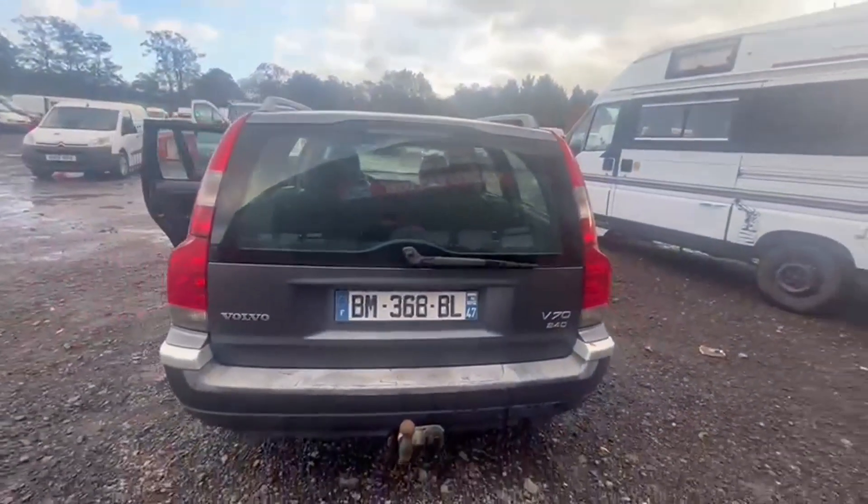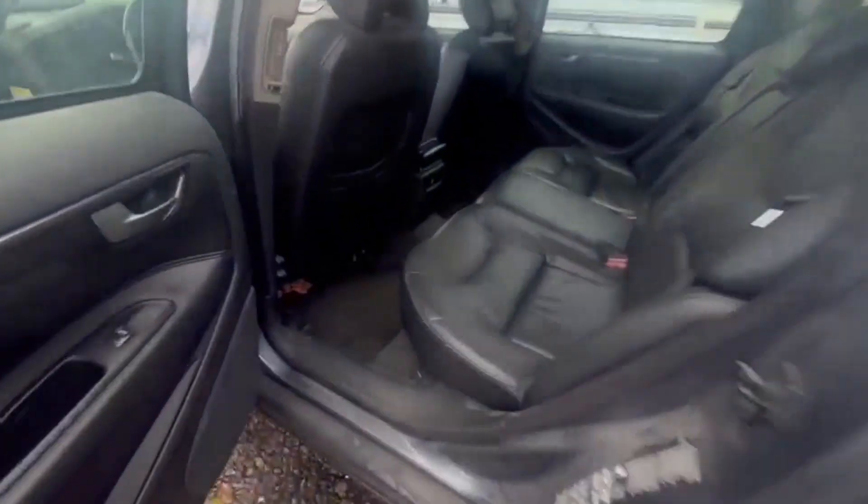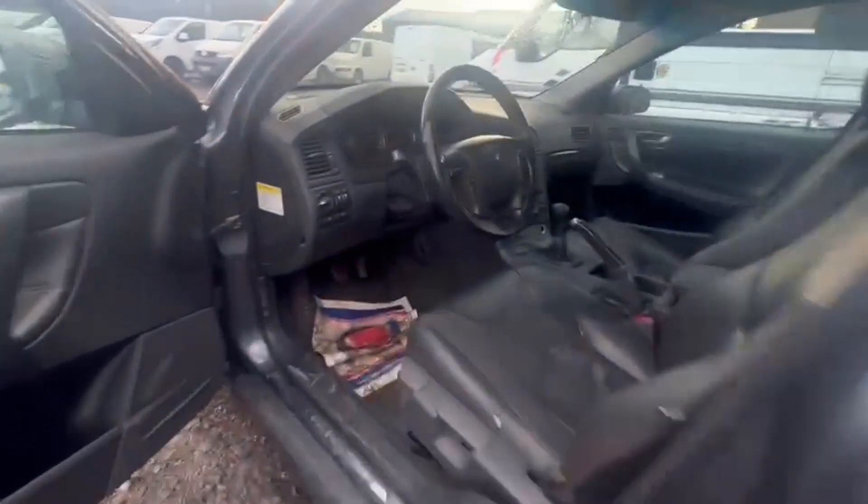Condition summary: bodywork is in decent, average condition, interior is very clean. Taken in part exchange from an expat returning to the UK — this was driven all the way from the south of France only last week.